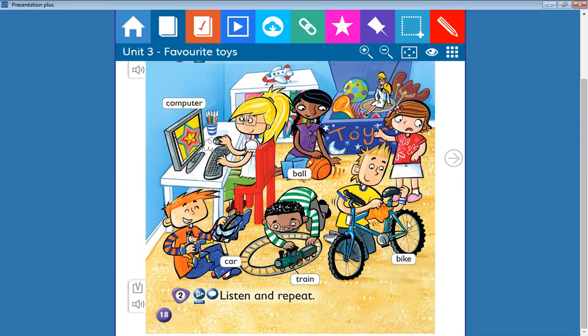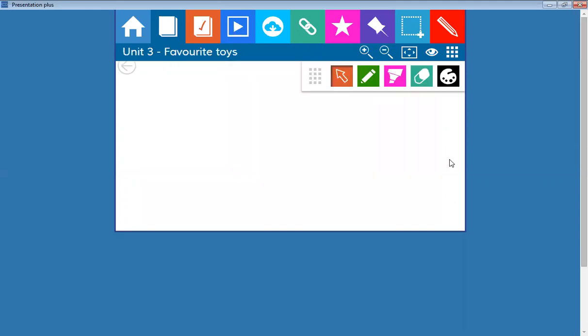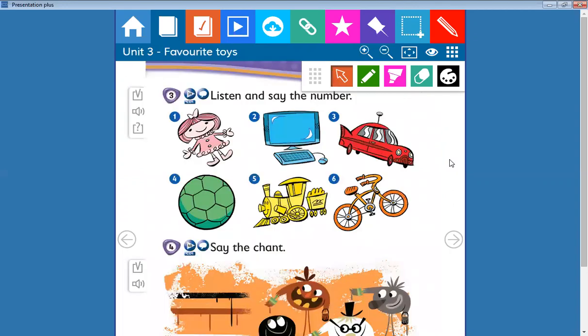Bike, ball, computer, doll. Okay, let's proceed. Here on the second page we have toys as well. Listen and say the number.